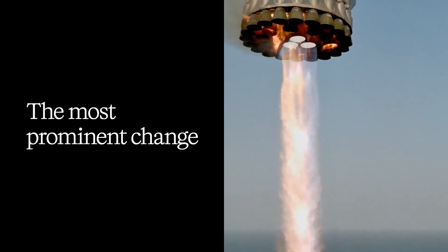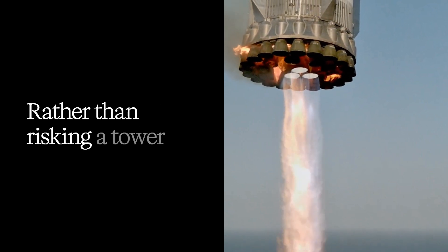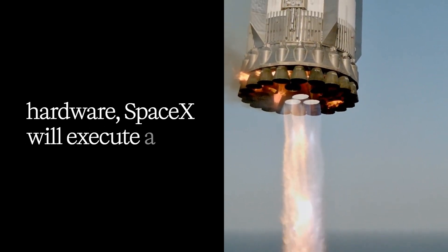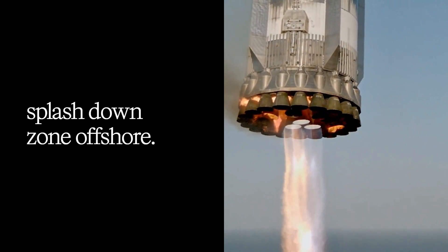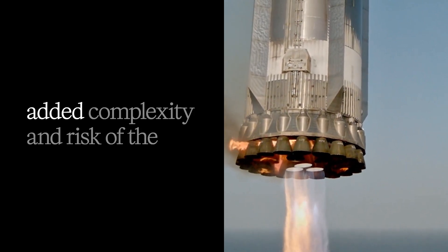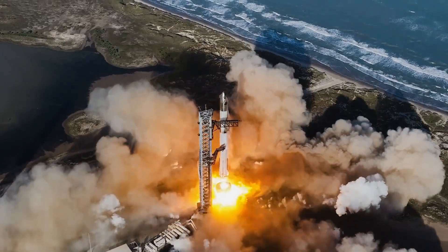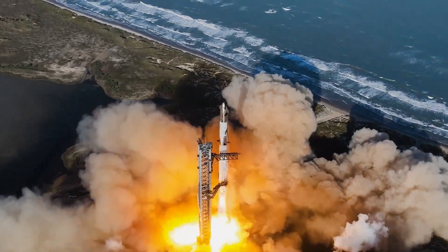The most prominent change for Flight 9 involves the booster's end-of-mission profile. Rather than risking a tower catch with new or modified hardware, SpaceX will execute a landing burn and target a splashdown zone offshore. This method allows the team to gather data on booster performance during descent and landing without the added complexity and risk of the chopstick system. The company has followed a similar approach with previous super heavy boosters, typically retiring them after one or two flights.